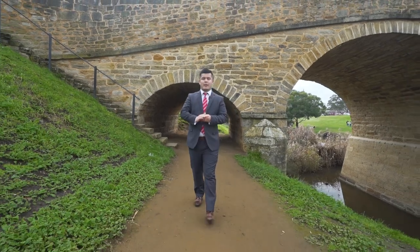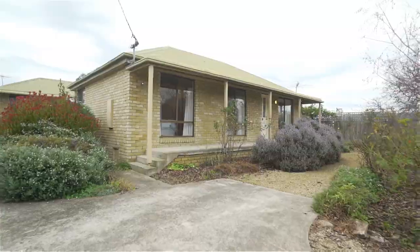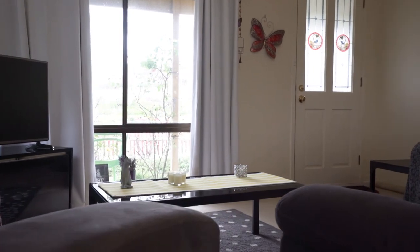But what I'm really excited about is our beautiful property just 100 metres down the road. As you make your way through the front door of this solid brick property, you will absolutely fall in love.